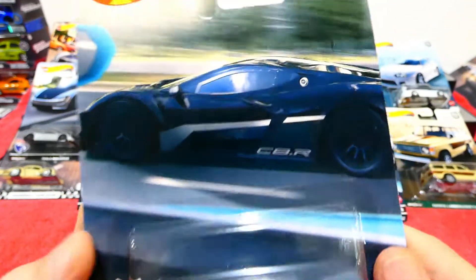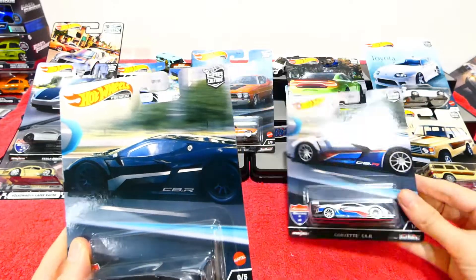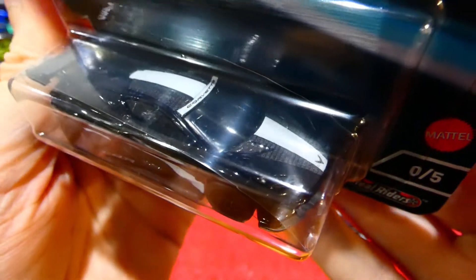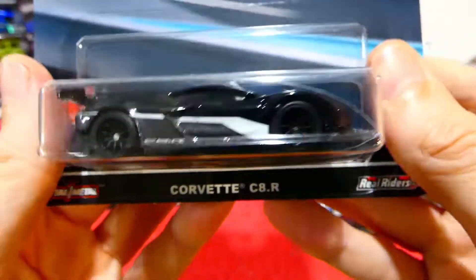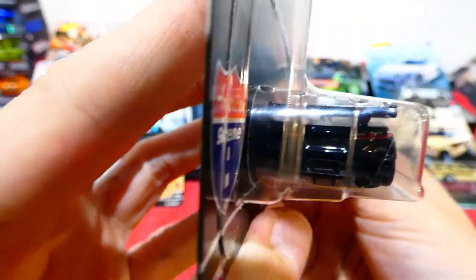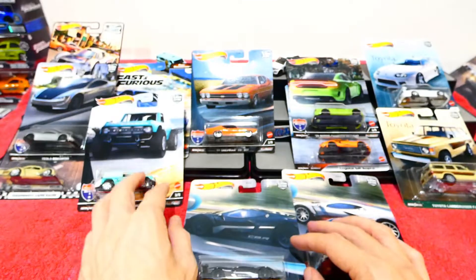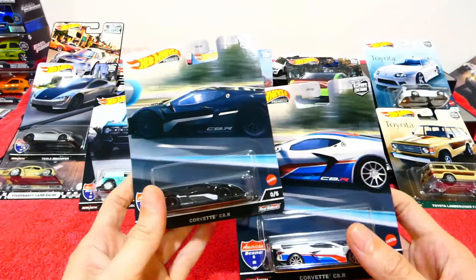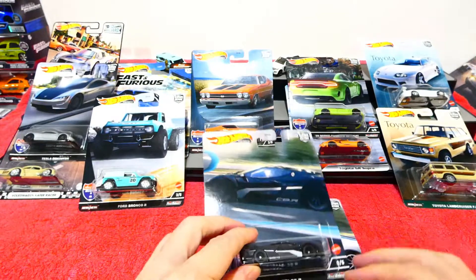And the last one - yes, we found the chase! This is the blacked-out version of the Corvette C8R. It has a carbon fiber effect on the front with a white stripe, still has the Corvette badging, and carbon fiber effect along the back. This is one of those cars you have to see in person to really appreciate how cool it looks. I found two of each, so we're already on our way to doing a full unboxing plus chase review - make sure you come back for that!